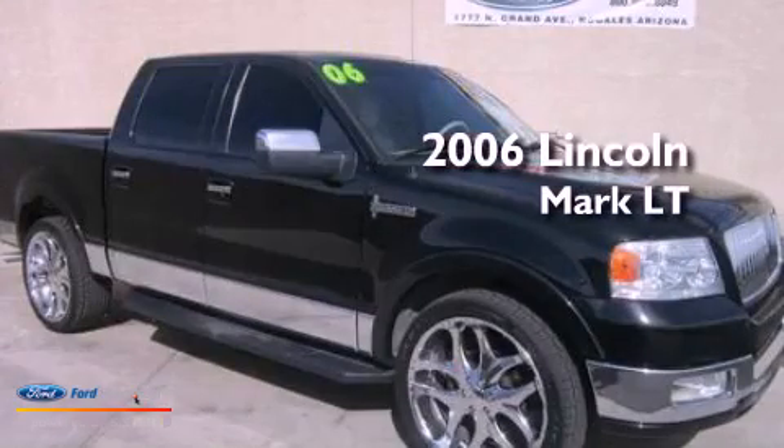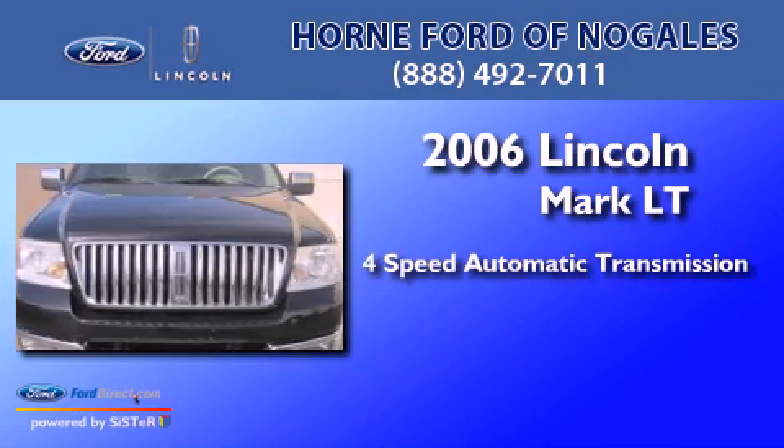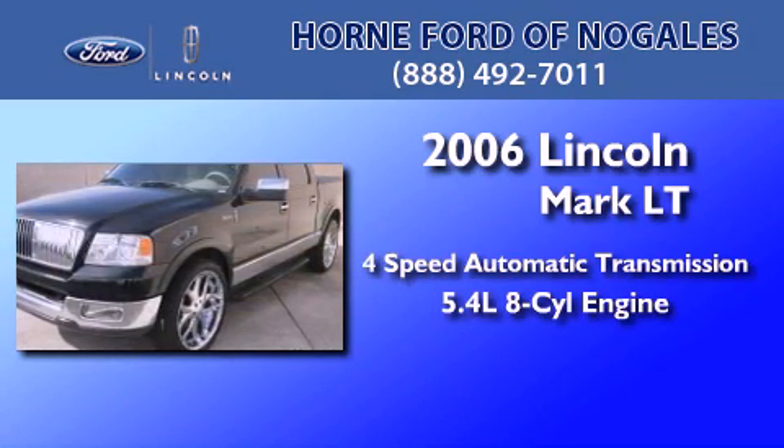This is a 2006 Lincoln Mark LT. This truck has a 4-speed automatic transmission and a 5.4 liter V8.